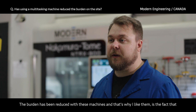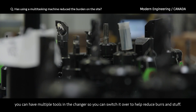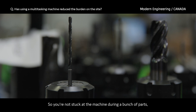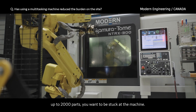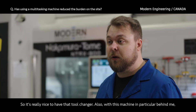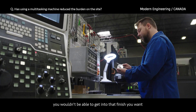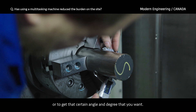The burden has been reduced with these machines — you can have multiple tools in the changer so you can switch over to help reduce burrs, so you're not stuck at the machine deburring a bunch of parts, especially in a production shop where you're pumping out up to 2,000 parts. It's really nice to have that tool changer. Also, this machine in particular is able to move into spots you wouldn't be able to get into, to get the finish you want or that certain angle and degree you want.